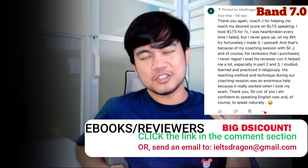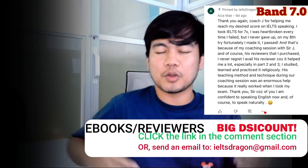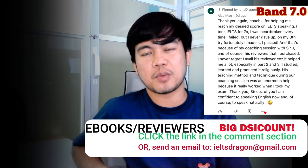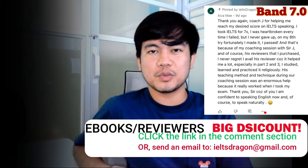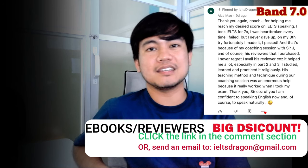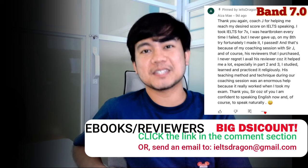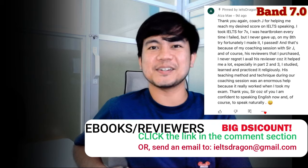If you want to know more about how to discuss your answers in Part 3 or how to formulate Part 3 answers, get my latest reviewers — they are on sale at the moment. Click the link in the comment section or send an email and I will send you samples. Till next time.